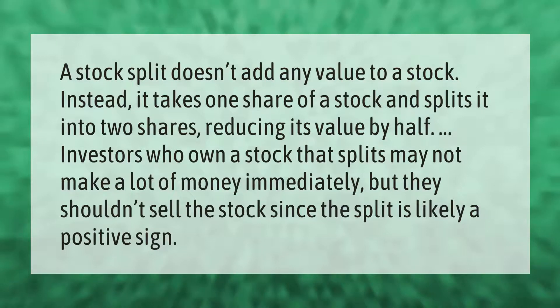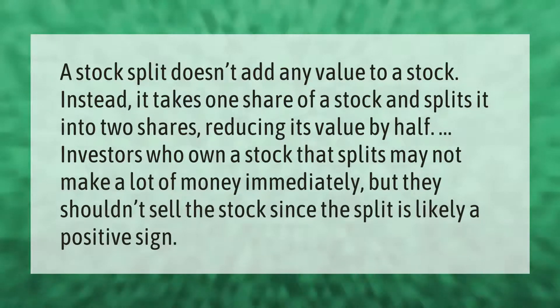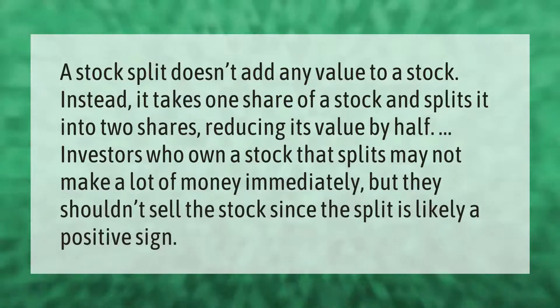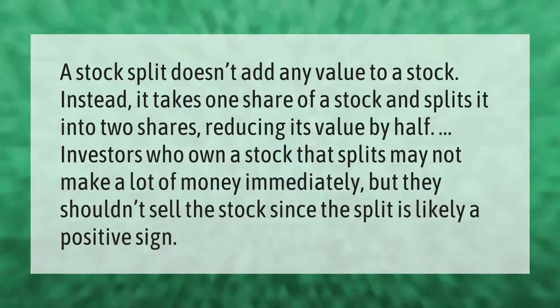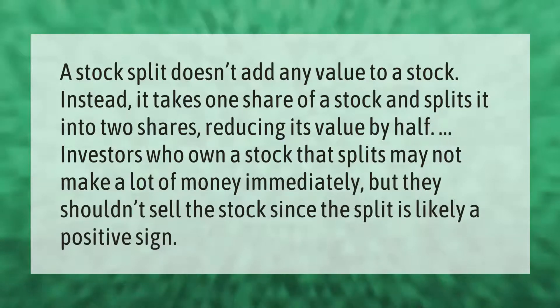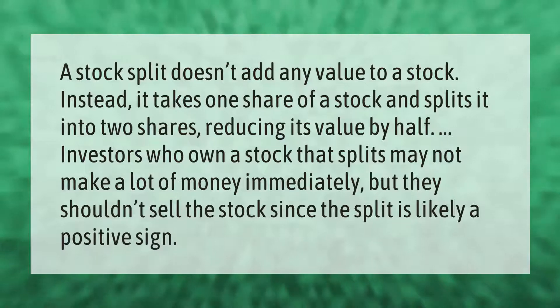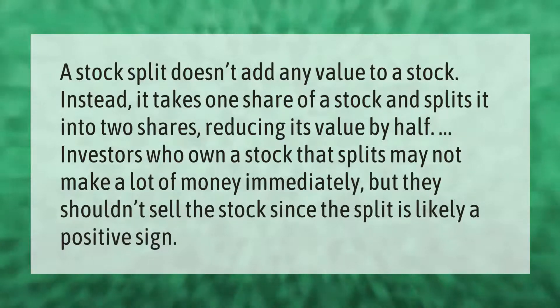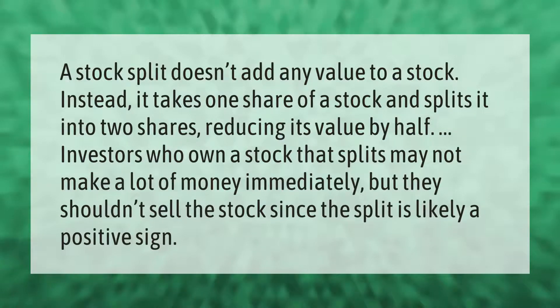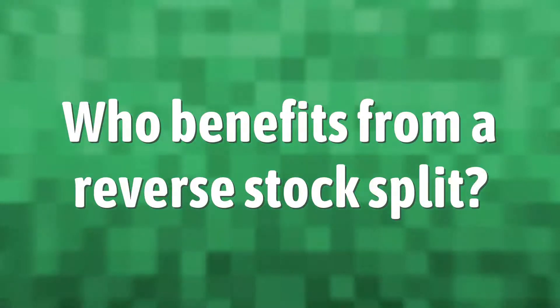A stock split doesn't add any value to a stock. Instead, it takes one share of a stock and splits it into two shares, reducing its value by half. Investors who own a stock that splits may not make a lot of money immediately, but they shouldn't sell the stock since the split is likely a positive sign.